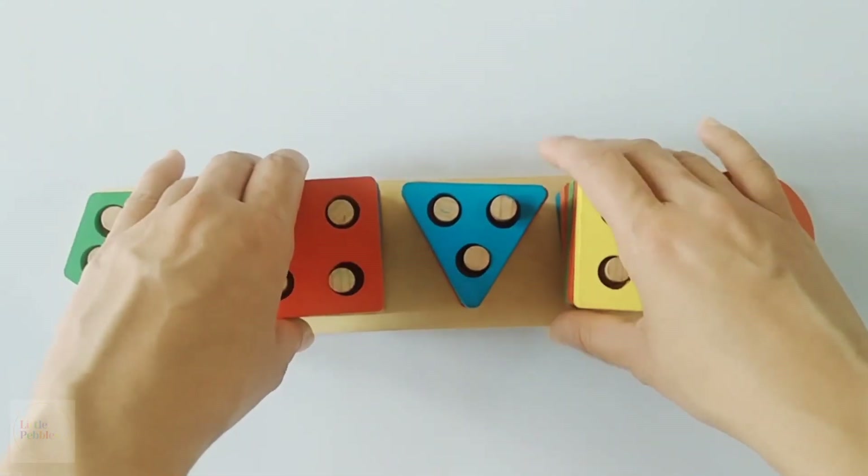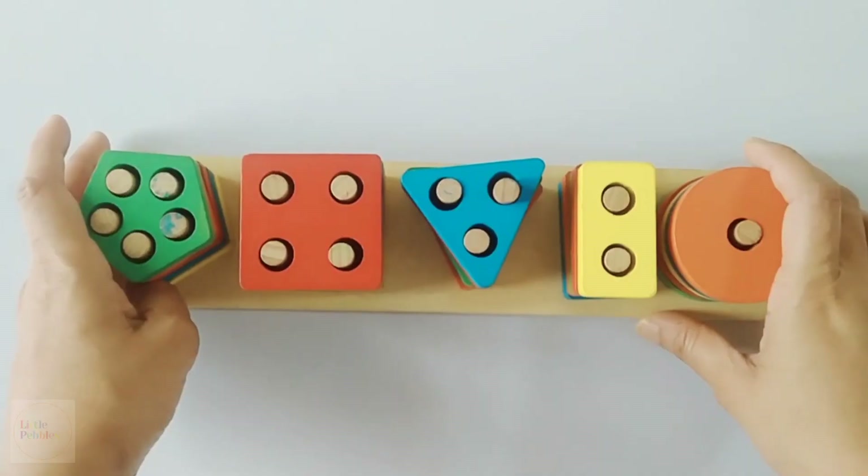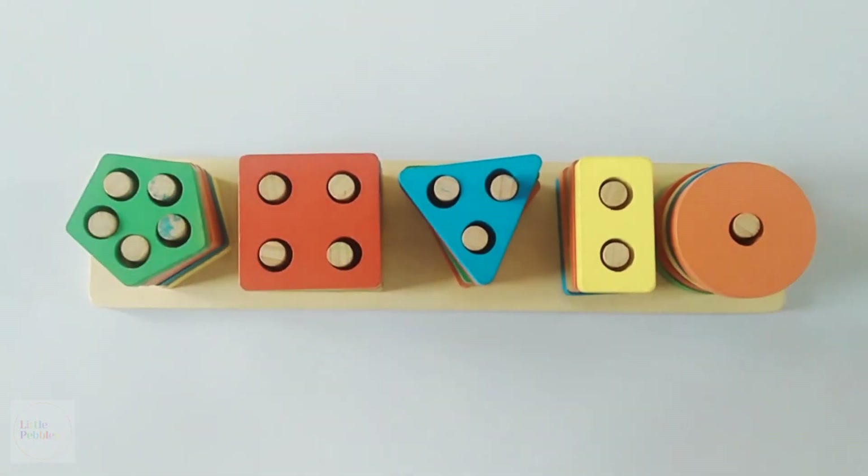Now you know the shapes and the colours and you can also count them too. Bye-bye. Happy learning.